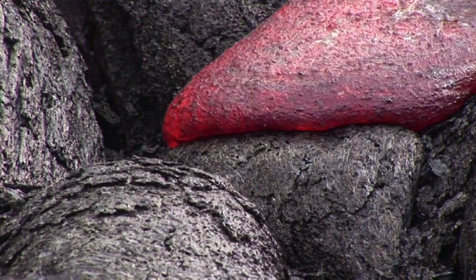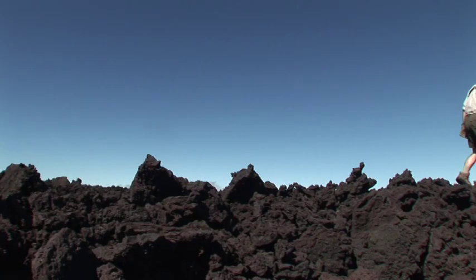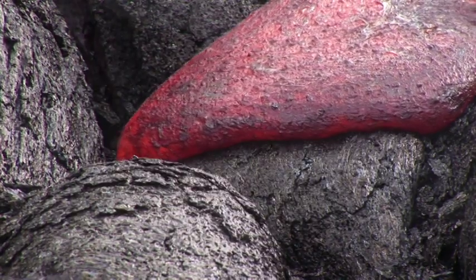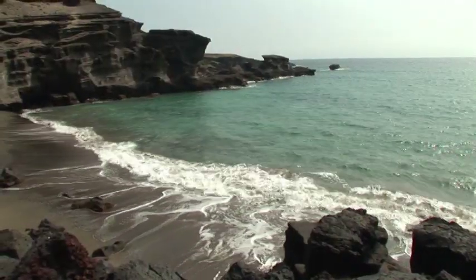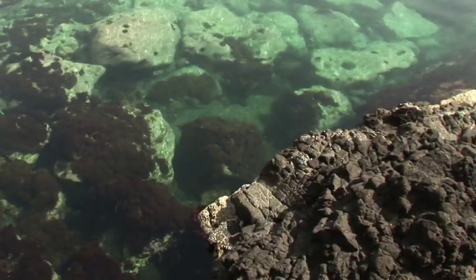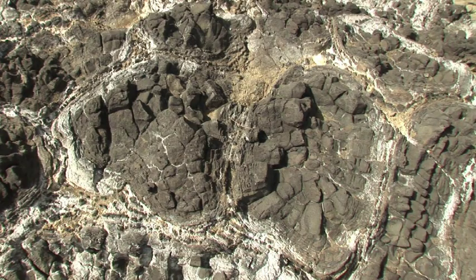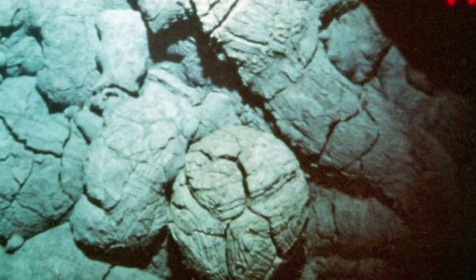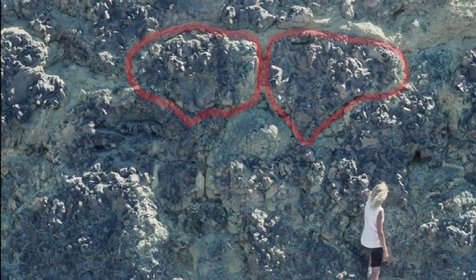Pahoehoe flows can turn into A'a flows, but never the other way around. When lava erupts underwater, it can form long rounded fingers and roughly kidney-shaped bodies called pillows, like these on the crest of the submarine volcano Loihi. These pillow basalts formed in central Washington less than 10 million years ago.